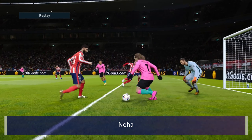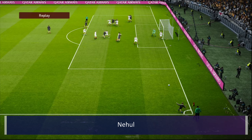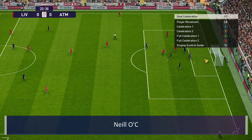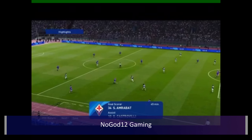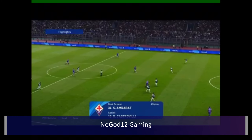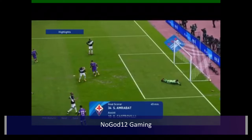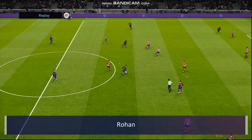Next up is a cheeky backheel from Nihat with Griezmann, and then Nihal with a scissor kick off the corner, in off the post — beautiful finish. Neil OC then with an absolute thunderous strike in off the underside of the bar. Gotta love it when it doesn't touch the net and it still counts as a goal. And then No God 12 Gaming with a lovely ball over the top, volleyed in off the post — beautiful goal.